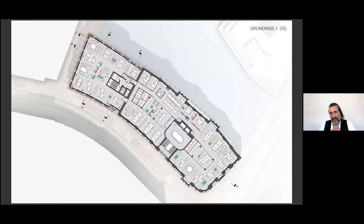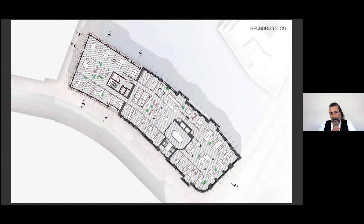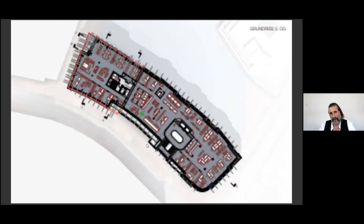The first floor shows an open space scenario, continuing the existing layout of the offices with one more core. The second floor has individual offices. The third floor is a combination of both scenarios — a very flexible floor plan. The upper floors feature setbacks — you can see how the sculpture becomes more and more dynamic with the setbacks.